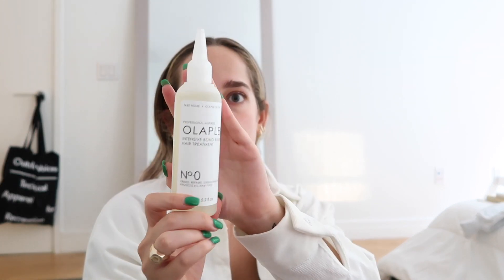It just looks like this and it's very liquidy. It also comes with a mini size of the No. 3, which is nice. I feel like this would be really good for travel.